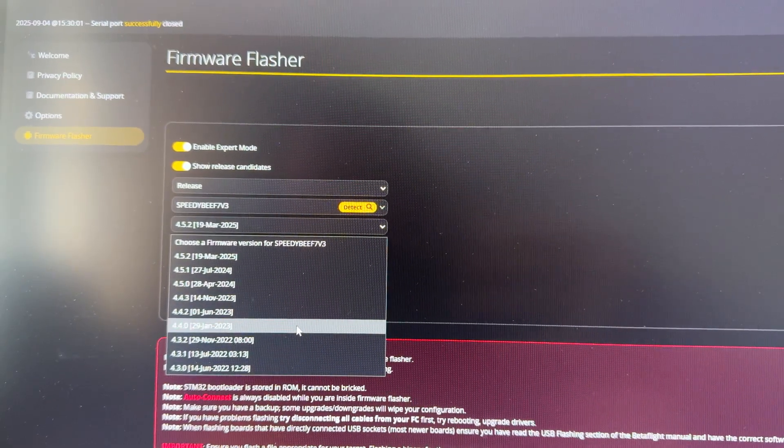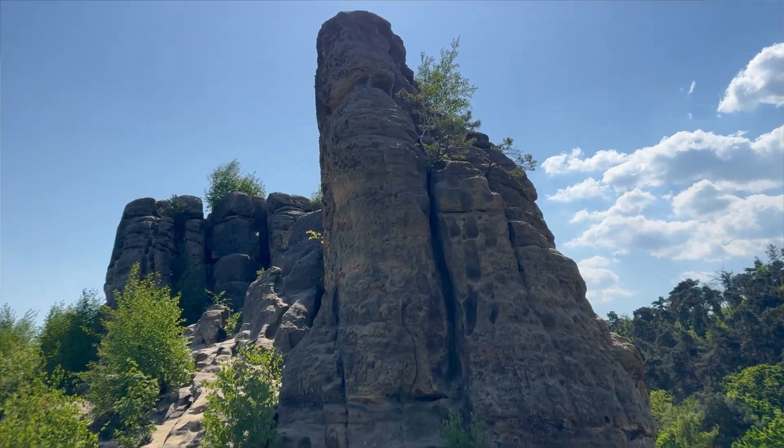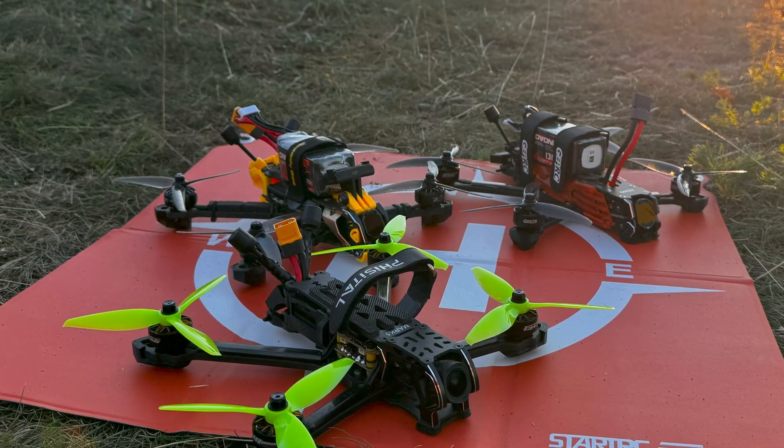Up until now we had versions like 4.3, 4.4, 4.5, 4.6 and the versions before. But honestly, who really knew what those numbers meant? Was 4.6 a huge upgrade or just a minor fix? A lot of pilots stayed on whatever version worked for them. And guess what? Most of the time that's completely fine. There's no problem at all keeping the version your quad was shipped with. Manufacturers like BetaFPV, GapRC, and SpeedyBee tested and tuned that firmware before shipping. So if it flies fine, there's no real reason to upgrade.